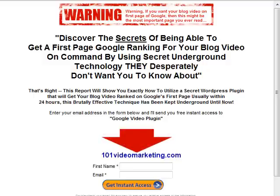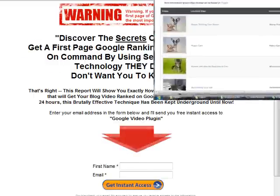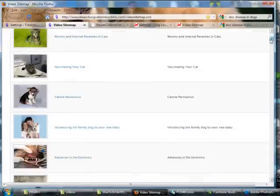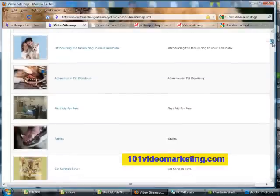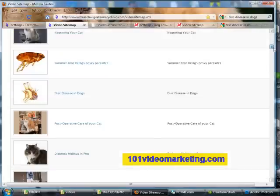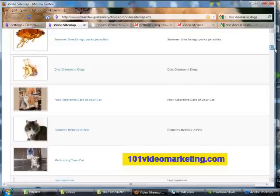This brutally effective technique has been kept underground until now. Once you install this plugin, it searches and locates all the videos that you have on your blog and creates a video sitemap. The sitemap shows all the videos that you have on your website and can be indexed by Google and will show up in the Google searches.